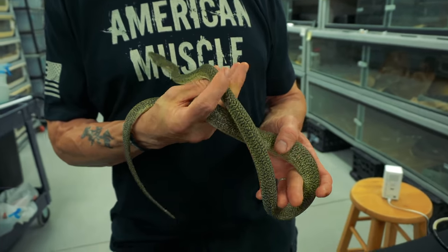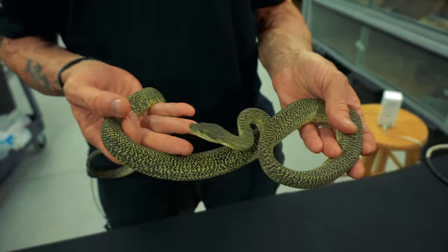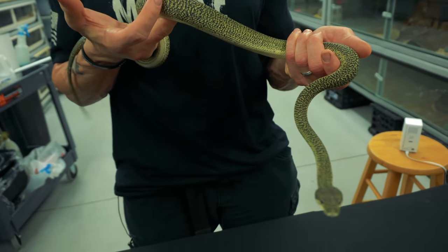You probably know him from Morelia Python Radio. This is a male Granite Zebra Carpet Python. Look at that thing — is that crazy? It doesn't even look like a Carpet Python; it looks like a different species altogether.